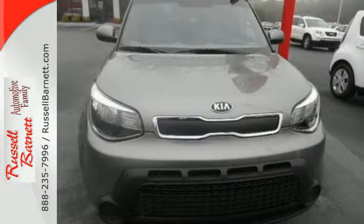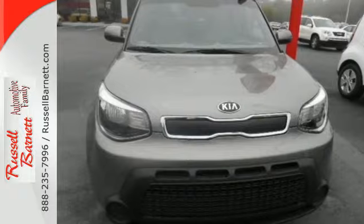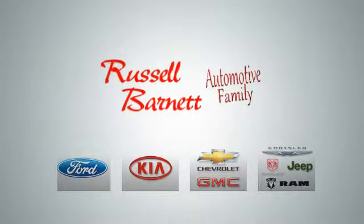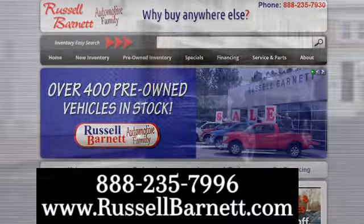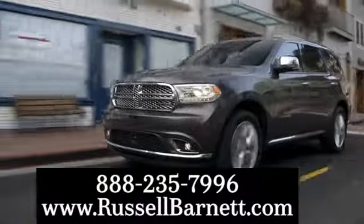Hurry in and take a look at this adept Soul today. Thank you for choosing the Russell Barnett Automotive Family with five convenient locations. Visit us anytime online or call us at 888-235-7996.